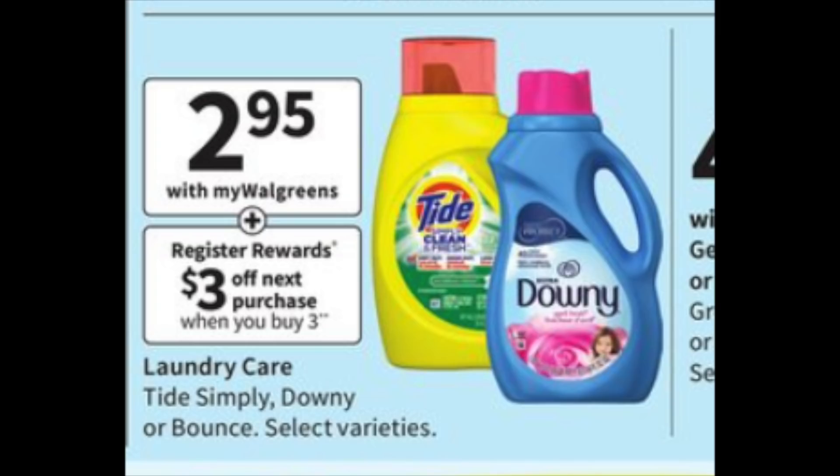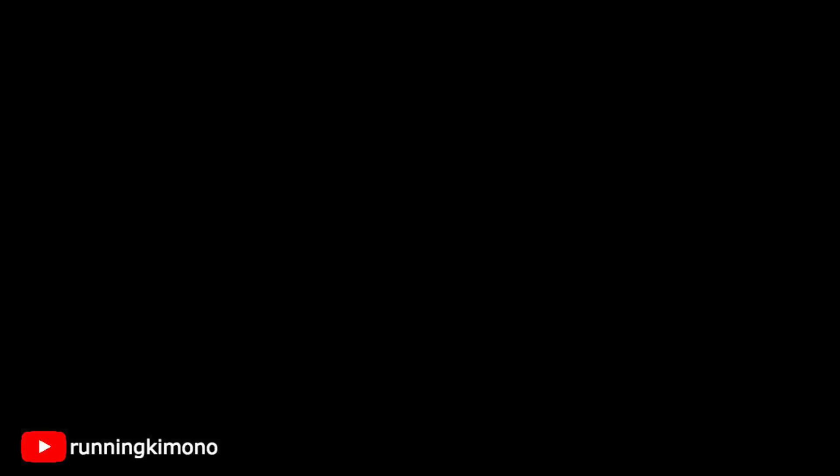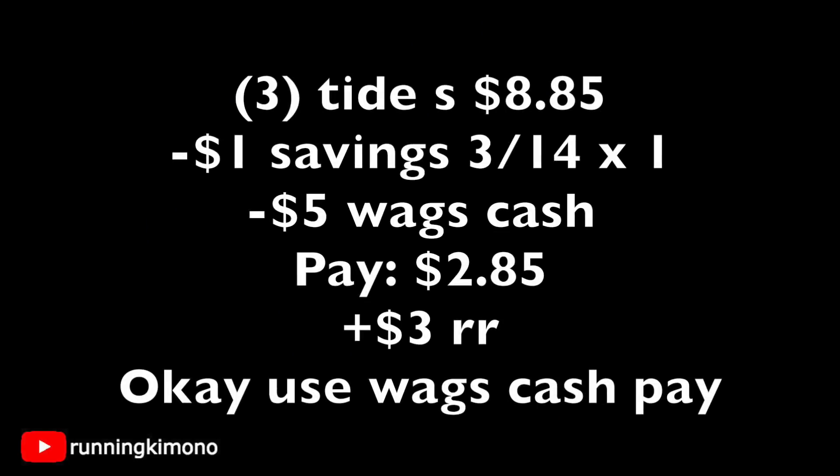The next deal is Tide Simply, Downy, and that good stuff at $2.95, with a $3 register reward when you buy three. You can mix and match — all Downy, all Tide, it doesn't have to be exactly what's pictured. In a recent Savings insert (formerly RetailMeNot, now called Savings), there are $1 coupons — very strict verbiage, so you can only use one. Grab three for $8.85, subtract that $1 coupon, throw in $5 of Walgreens cash, pay $2.85 out of pocket, and get back a $3 register reward. If you use your Walgreens cash to pay down the balance, the register reward will still print.